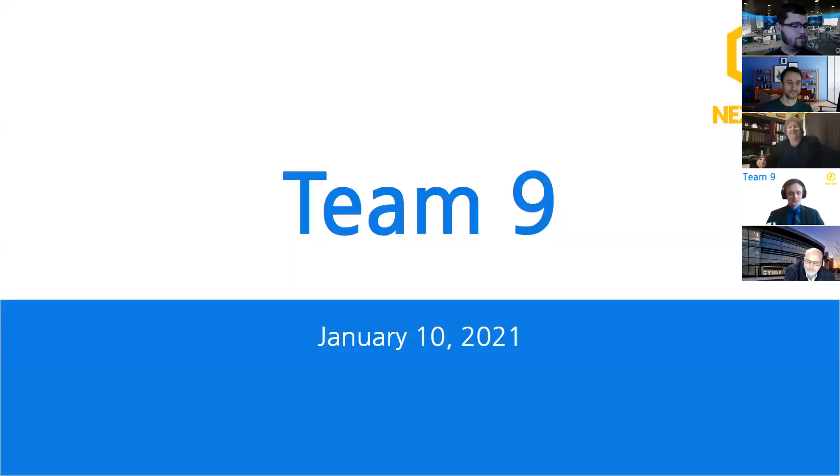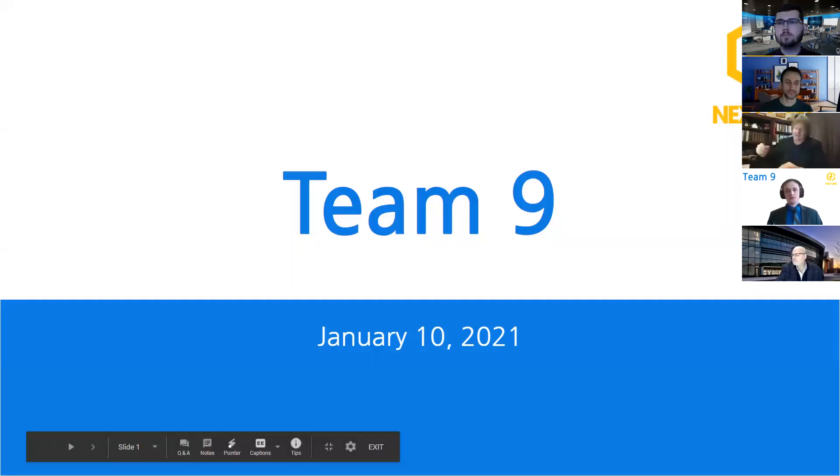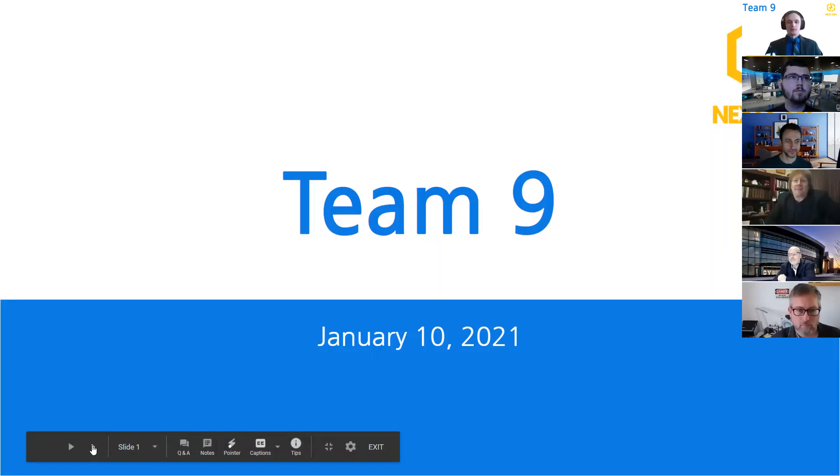Team 9, it is your show. So as I said before, we are Team 9, and we are here to present the results of our penetration test with NextGen Power and Water.